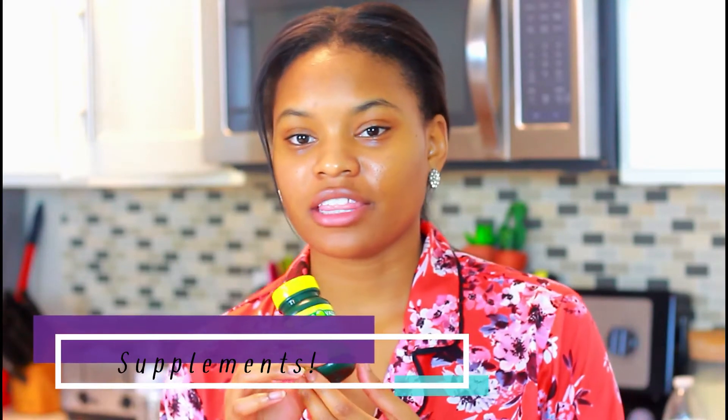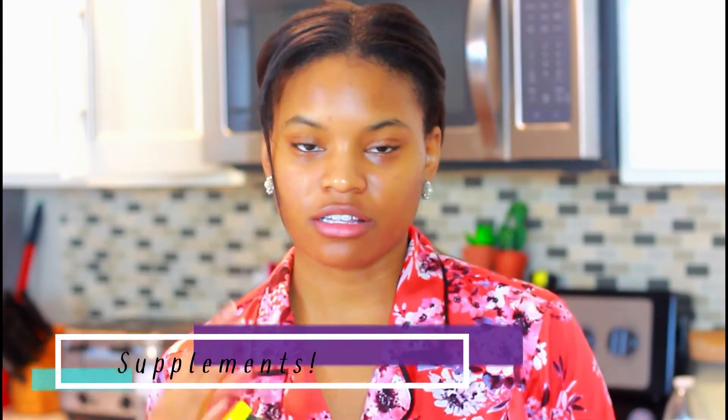Another thing I like to take every morning along with my breakfast and my water is a probiotic. It just really helps my digestive system from bloating and from bad bacteria in your body. It makes me feel a lot better in the morning and just makes my body feel a lot cleaner.